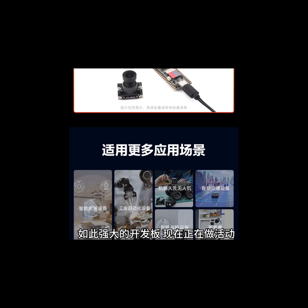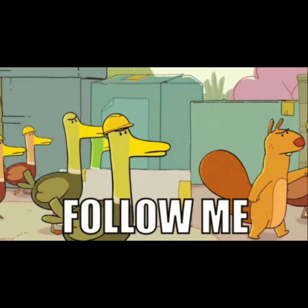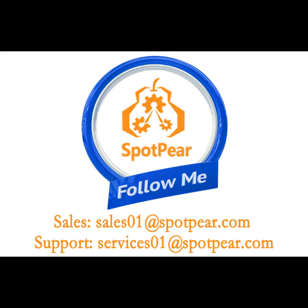You only need a few dollars to get it. What are you waiting for? Follow me to learn about the latest and most cutting-edge products in the electronic embedded industry.